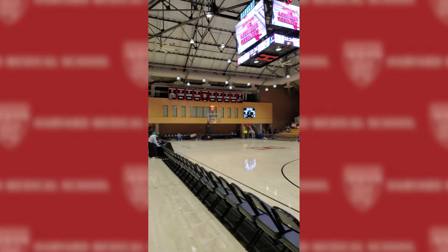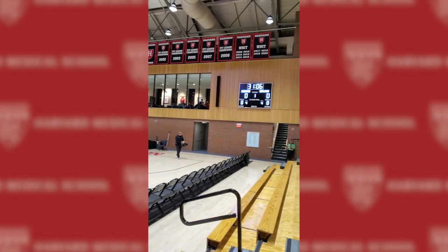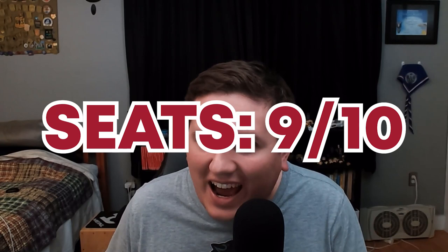There also wasn't a bad seat in the house. It felt like wherever you sat you were going to have a fantastic view, giving it a 9 out of 10.